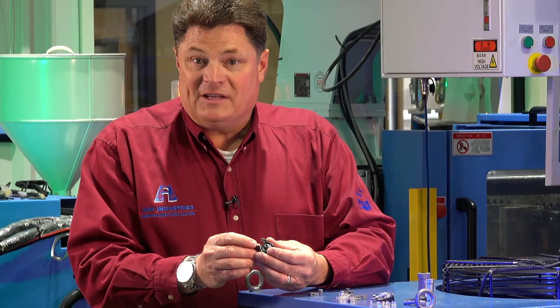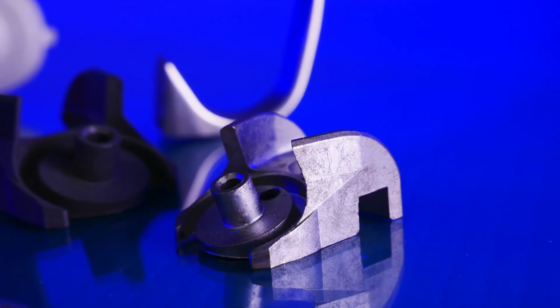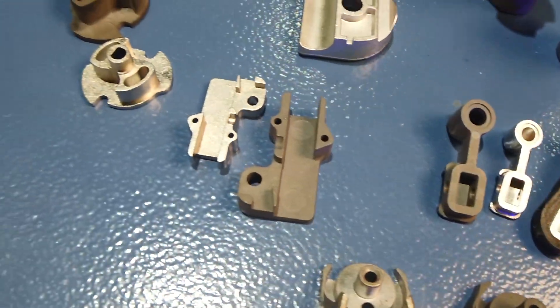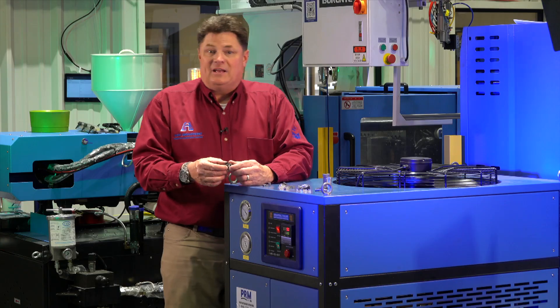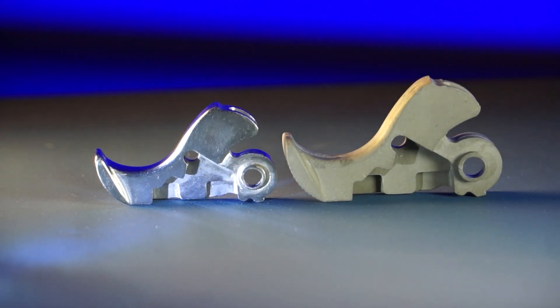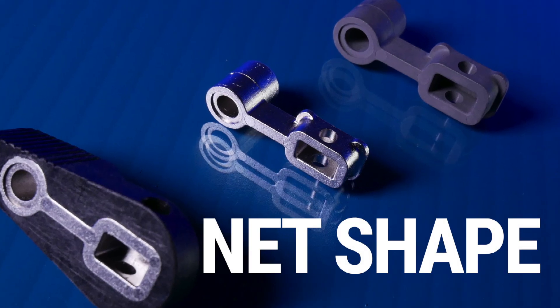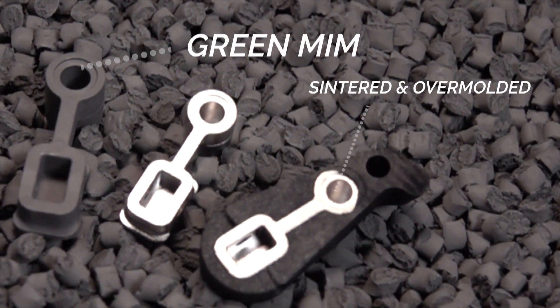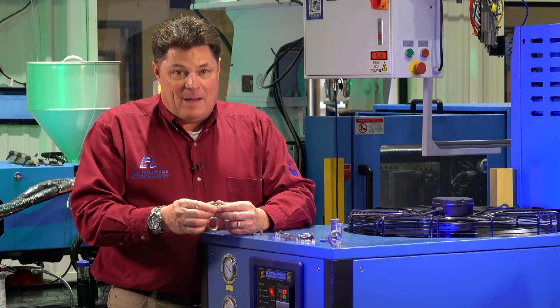Here's a fairly complex siding system. To machine this would be extraordinarily expensive. To cast it would leave you all sorts of machining that had to be done afterwards. With metal injection molding, no problem. We can mold the net shape in the part and after sintering the part is 100% stainless steel and perfect for the application.